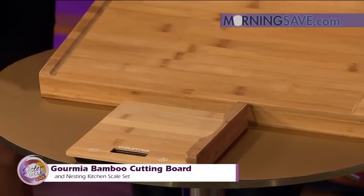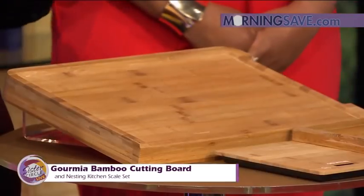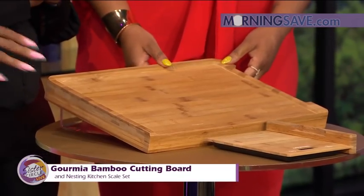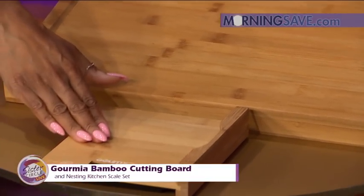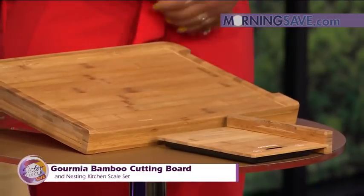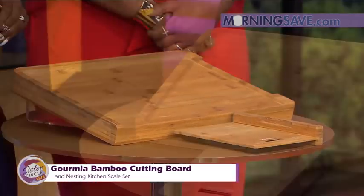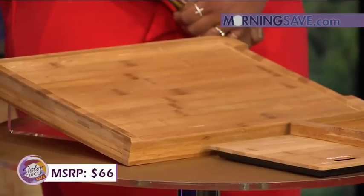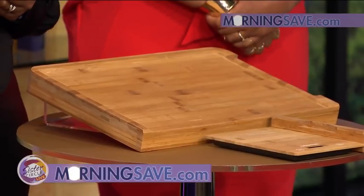This is the Gourmia Bamboo Cutting Board and Nesting Kitchen Scale Set. Nothing like a good cutting board in your kitchen! This is premium bamboo with an extra-large food prep platform. It also features a slide-out scale — it fits right in the board but slides out easily — perfect for making sure your portions are accurate. It gives very accurate readings in grams or ounces. If you were to buy this at full price, it would cost you as much as $66, but with MorningSave.com savings you're going to pay only $34. That's a discount of up to 48%.